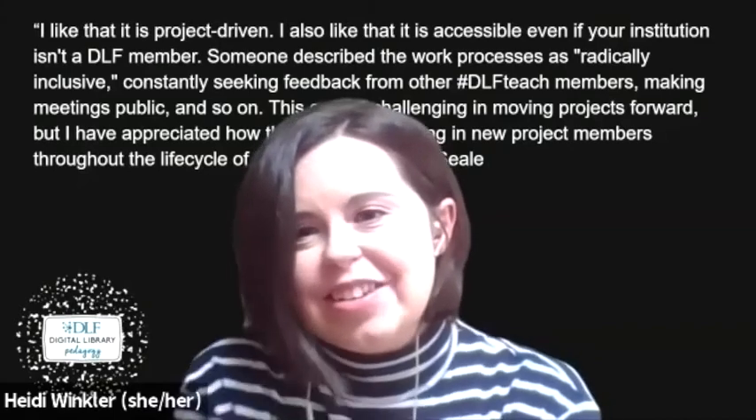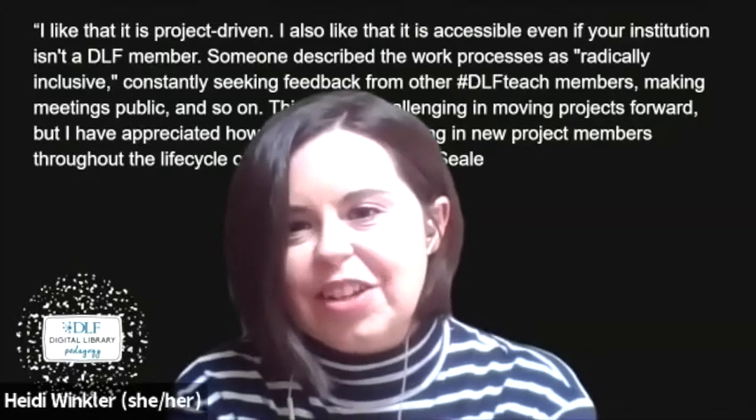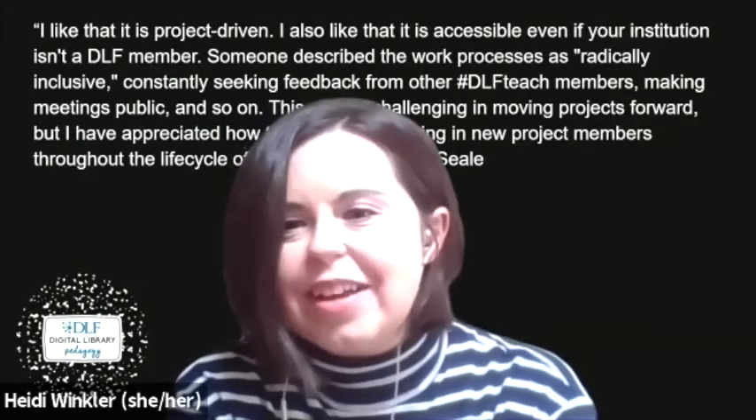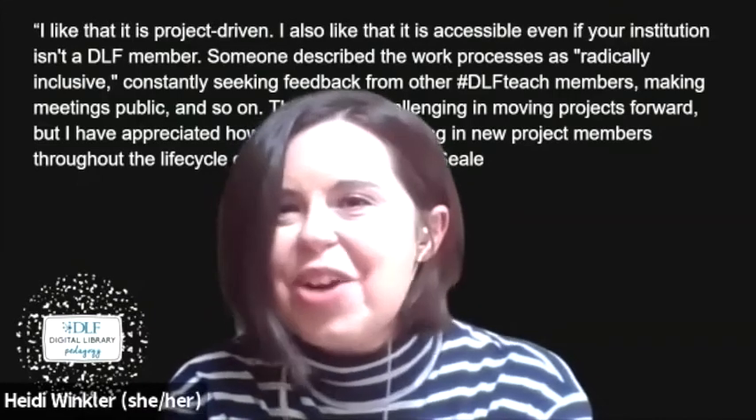And for me, someone who is passionate about talking to academic library patrons about digital libraries and scholarly communications, I love DLF Teach's Twitter chats because they give me ideas I can immediately apply to my day-to-day work.